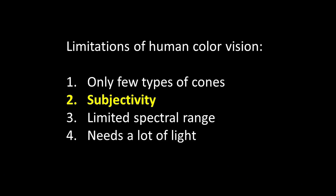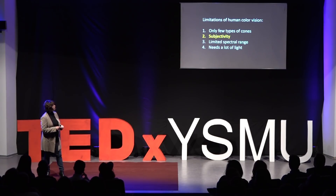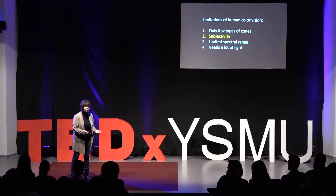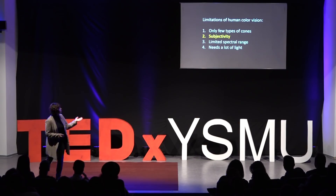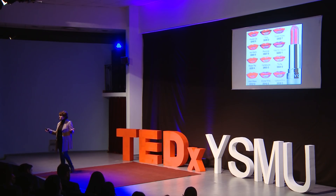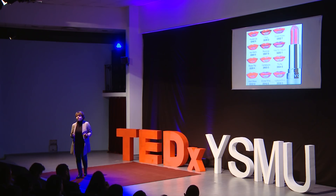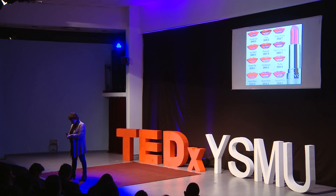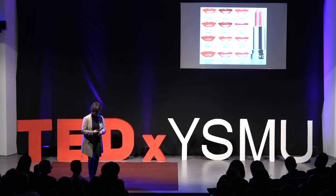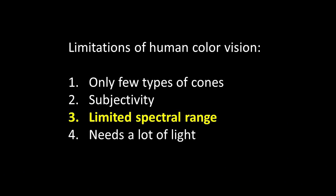This brings us to the second limitation: our vision is very subjective. We cannot really have a universal opinion about a certain color. But it is important to put a name or number on color — for example, in the cosmetic industry, there are all these different shades of pink with sexy names like 'hot pants' or 'revenge.' But can you imagine a patient coming to your office showing a skin rash, and you're saying it went from 'hot pants' to 'revenge' color? The ability to subjectively evaluate color is definitely something we can improve on.